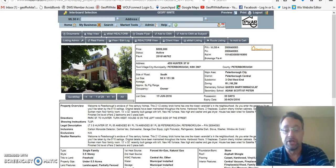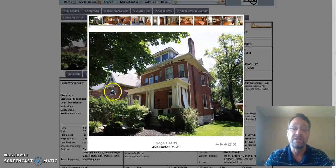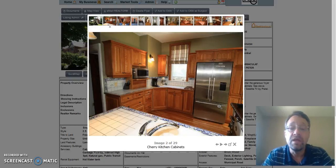Let's have a look at 459 Hunter at $599,000. As you can see, beautiful big veranda here on the front of the house, all brick. There's a nice addition on the back. Here's a look at the cherry kitchen — this was done just a few years ago.